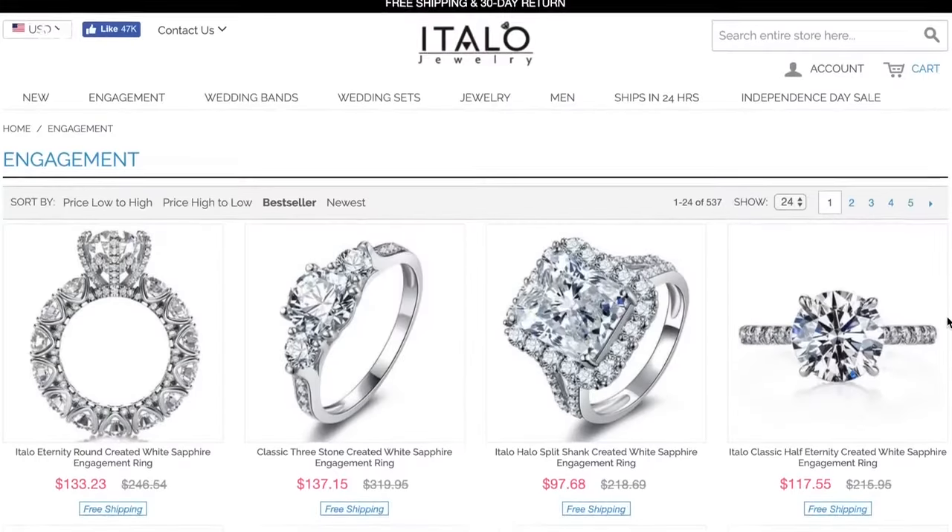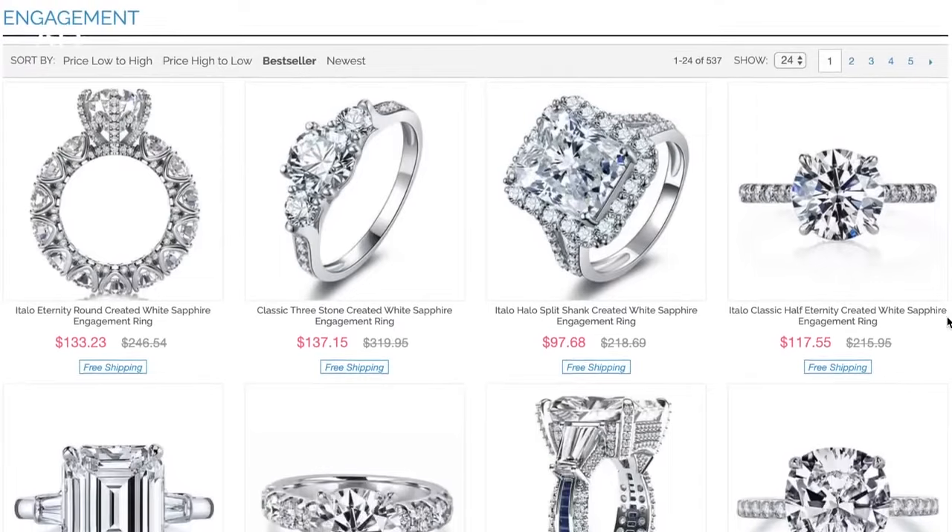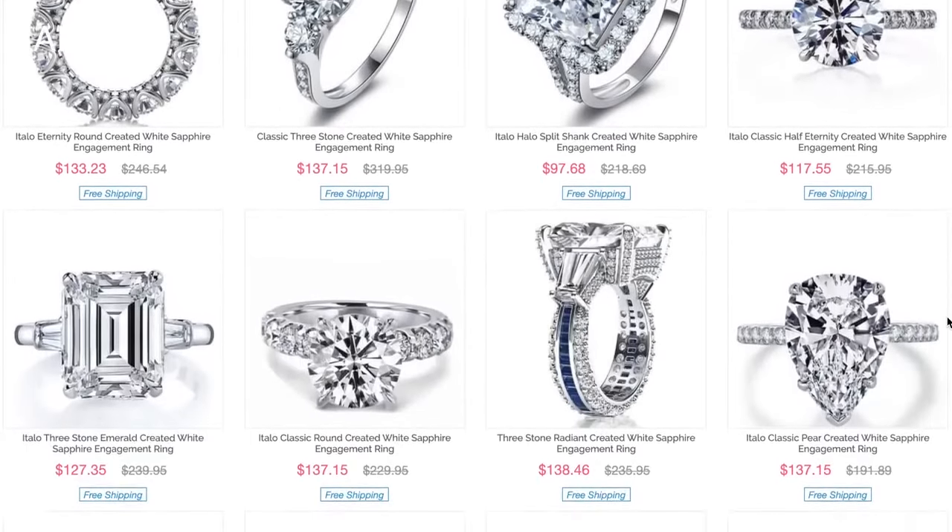I hadn't yet come across a brand which had the variety of pieces that this brand has, as well as the price points and the quality.